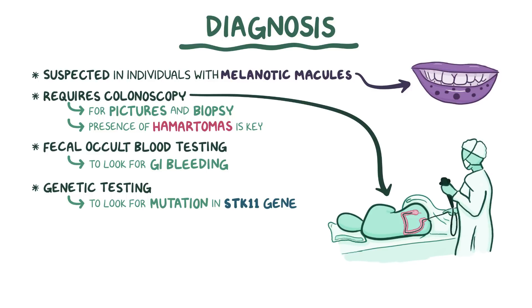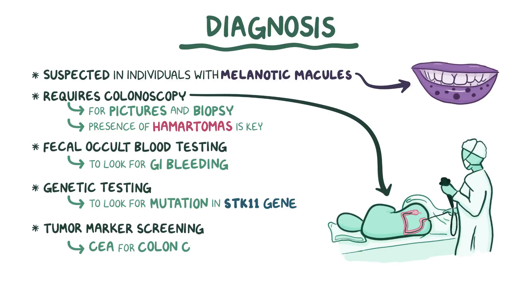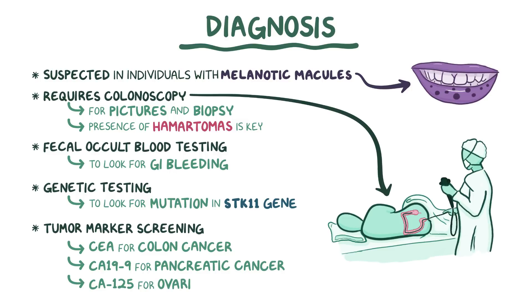If cancer is suspected, tumor marker screening in the blood might be done, especially CEA for colon cancer, CA199 for pancreatic cancer, and CA125 for ovarian cancer.